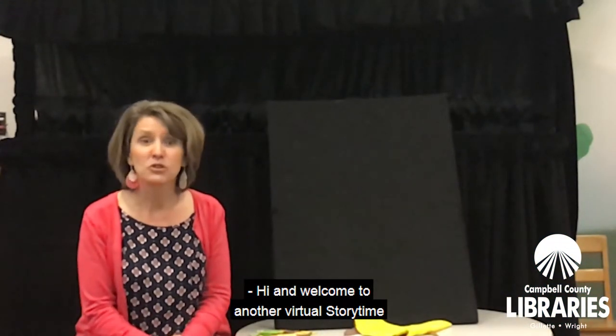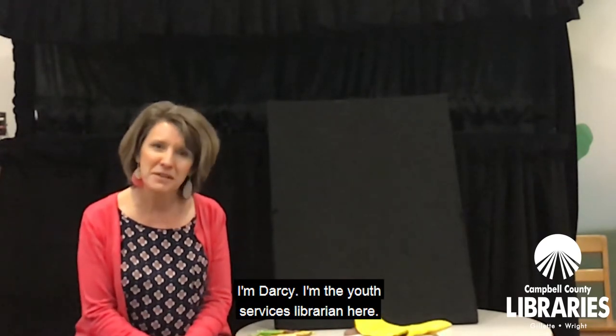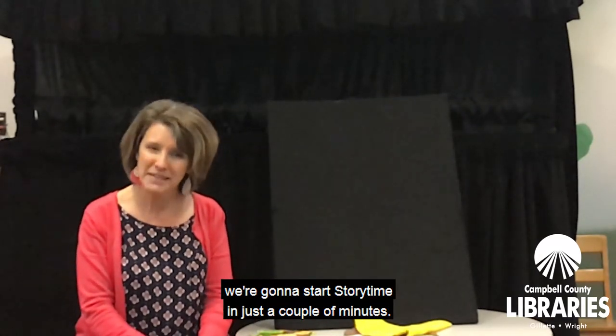Hi and welcome to another virtual storytime from the Campbell County Public Library. I'm Darcy, the Youth Services Librarian here. Parents, caregivers, gather up your kids. We're going to start storytime in just a couple of minutes.